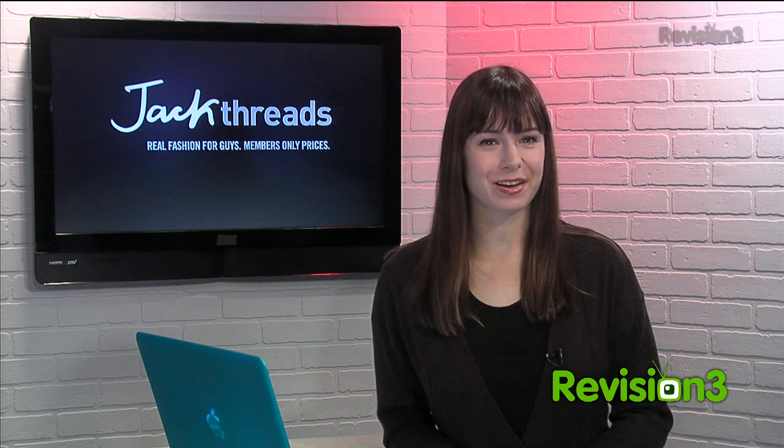Today's Techzilla Daily is brought to you by Jackthreads. Welcome to Techzilla Daily, I'm Veronica Belmont. This week we're looking back at some of my favorite tips for 2012.